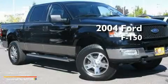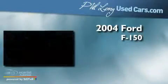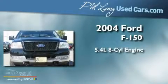This is a 2004 Ford F-150. It has a 5.4-liter eight-cylinder engine, an automatic transmission, and four-wheel drive.